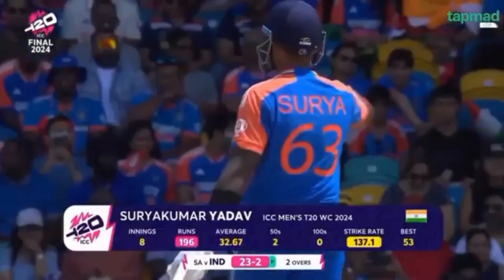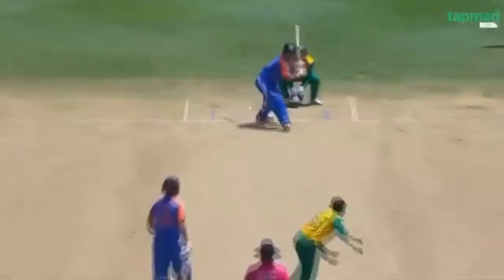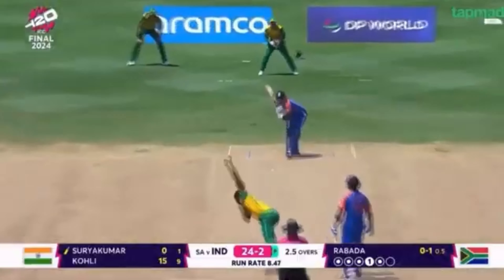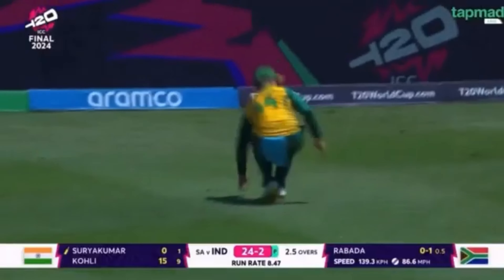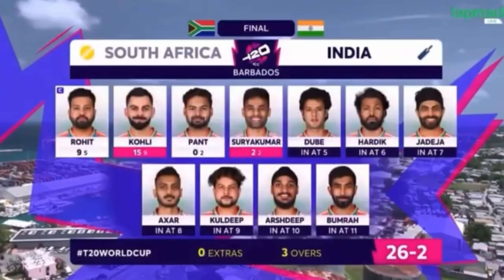Surya Kumar Yadav has come out to the middle — he has been a key figure in these two big moments for the South Africans. They've shown character throughout this whole tournament when put under pressure. That's in the air — an opportunity, just over mid-on. He would have had his heart in his mouth there. Surya Kumar gets off the mark with a couple. 26 for two, three overs.